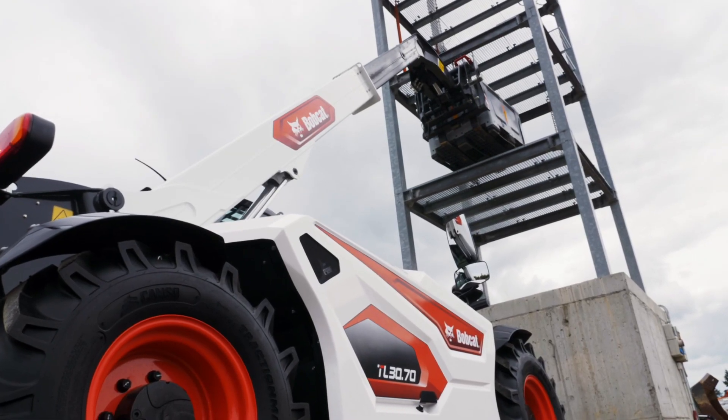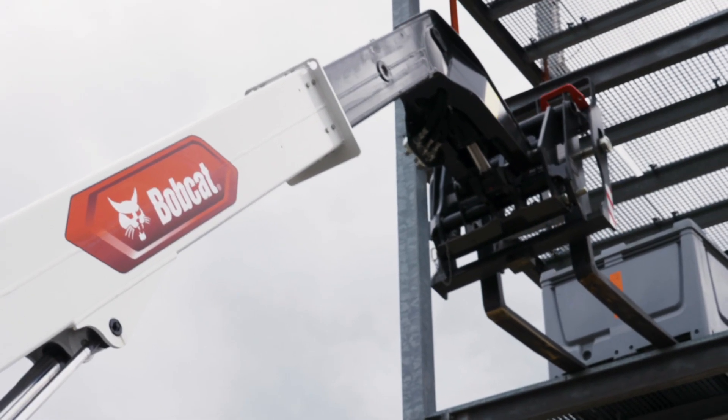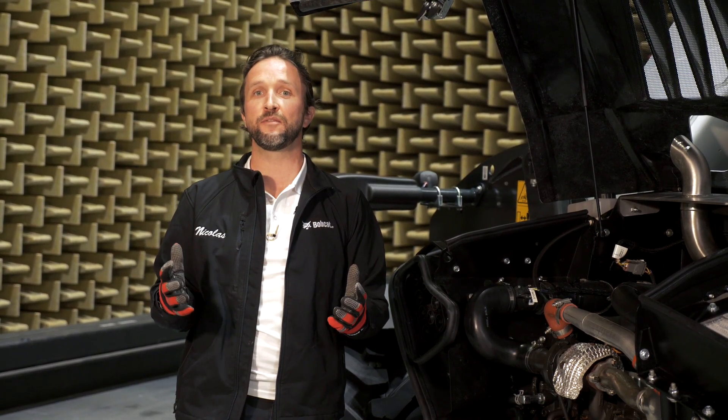When we look at the specifications of this engine and the heart of what has really changed within this 75 horsepower range, I'm sure you'll be surprised: torque has been increased by 14 percent, all while lowering fuel consumption by seven percent. What else could we ask for?